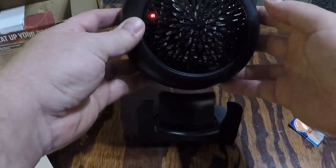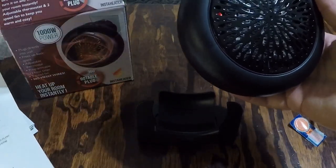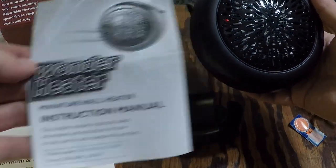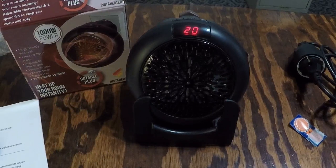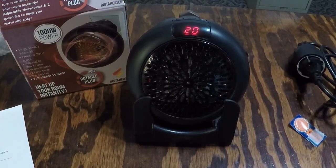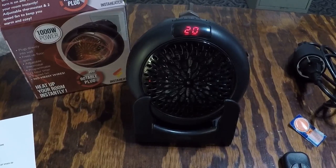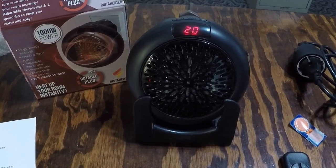There you go — that's my quick review of the Insta Heater, also called the Wonder Heater miniature wall heater. It's definitely portable, so you can take it with you. If you don't have heat in your vehicle — say you had to bypass a leaking heater core — something like this combined with a DC-to-AC inverter would work great. It would also be perfect for camping, running off your vehicle's cigarette lighter adapter.